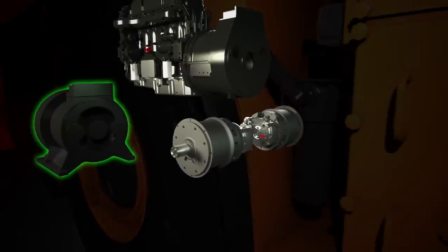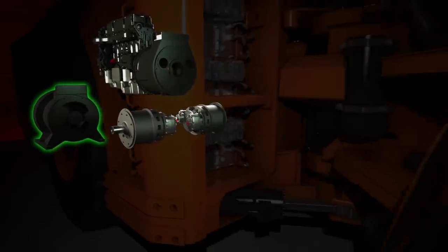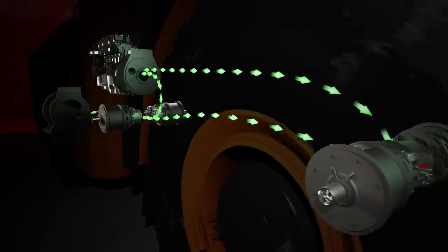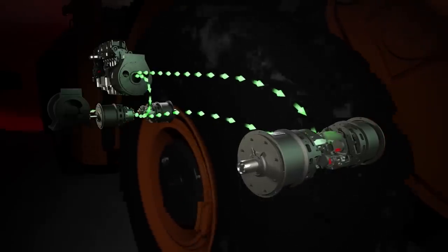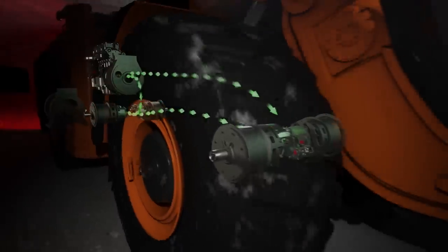After the machine has stopped digging or dumping its load and is ready to move again, the operator presses on the gas pedal. The KESS starts to supply stored energy, while at the same time the diesel engine also begins supplying energy. Two sources of energy are working simultaneously to provide the equivalent of one 400-horsepower engine, being boosted by another 550-horsepower engine.